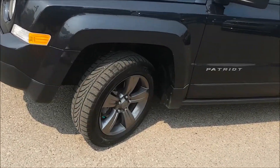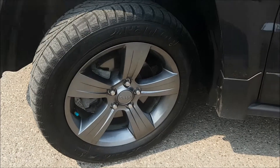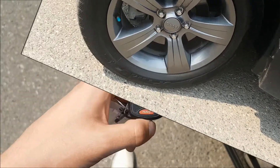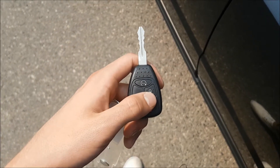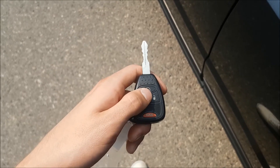Bringing you down to the wheels now, you will notice we're sitting on 17-inch alloys with Hankook Optimo tires. On your key you will find your lock, unlock, and panic button, as well as your factory remote start.